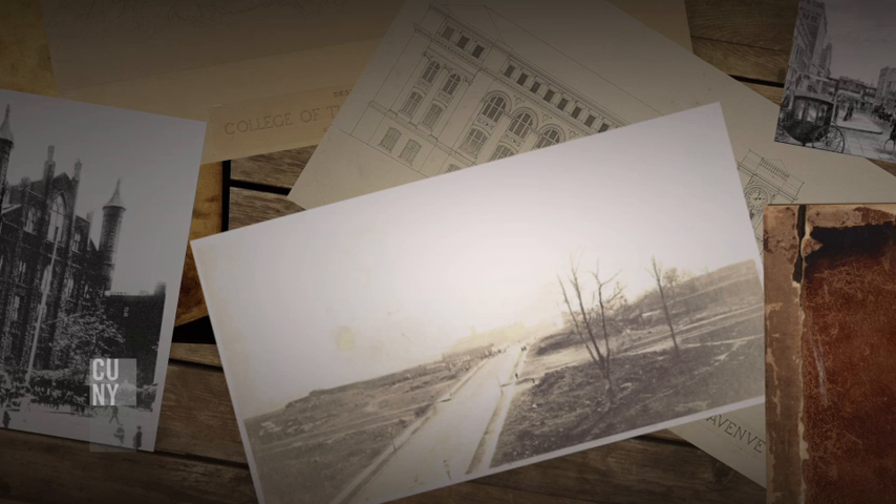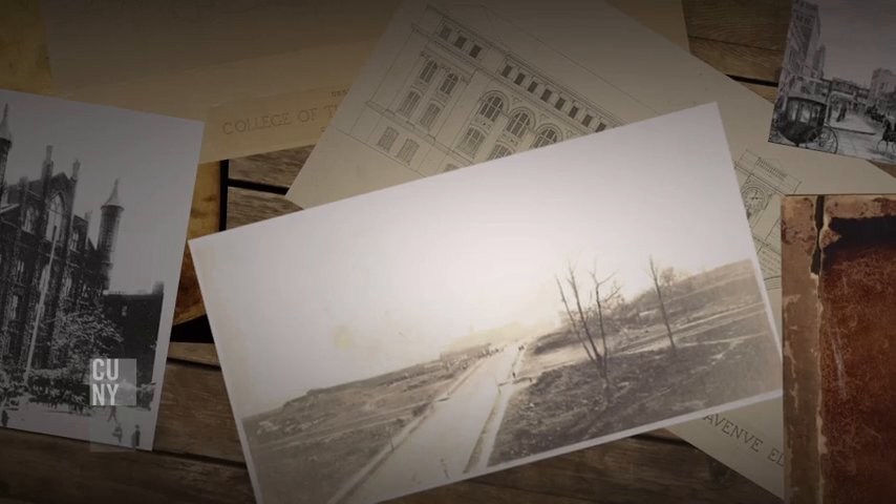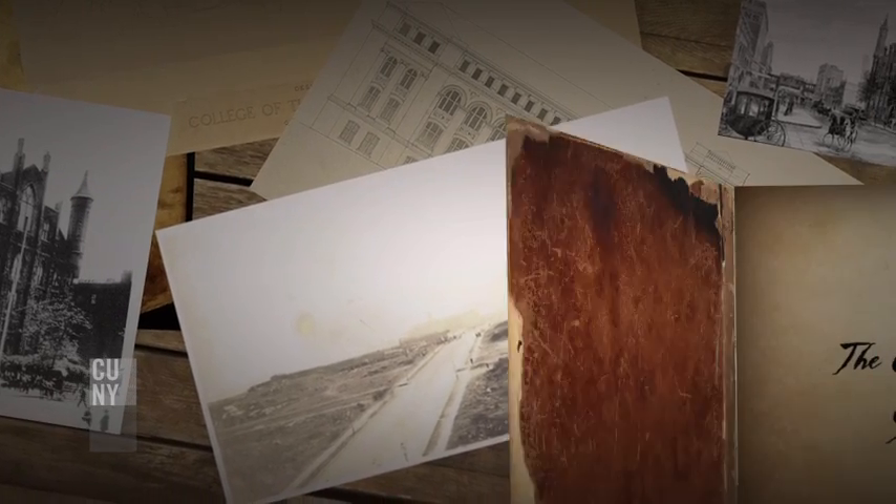The architecture would provide an instant history, a sense of place that would connect back to the great schools of Europe and of the United States.